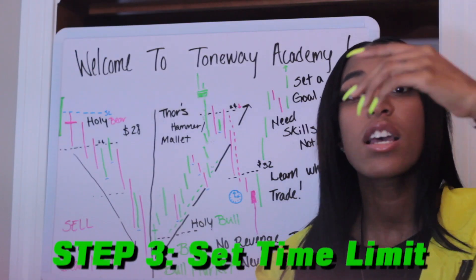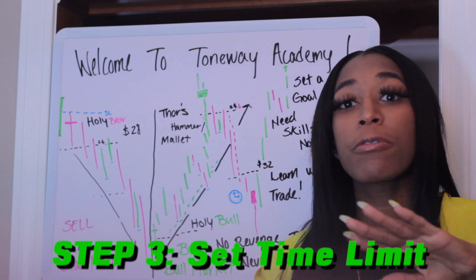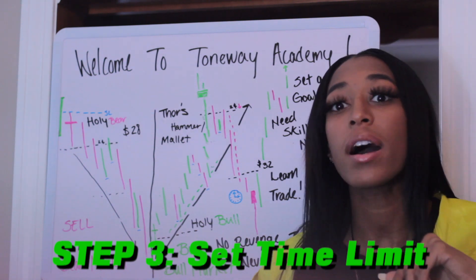Set you a time frame. Tell yourself, yeah, I'm only about to trade for 15 minutes. Once I trade for my 15 minutes, I'm going to go ahead and just jump out.